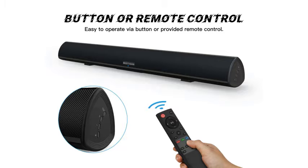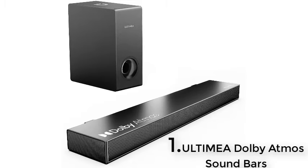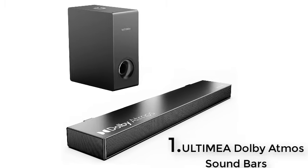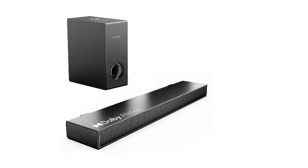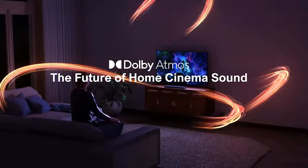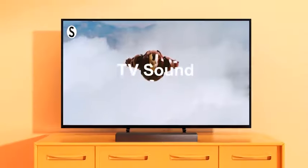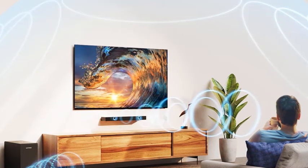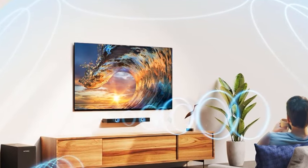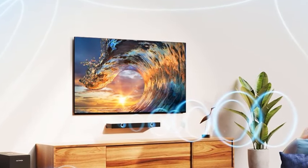Number one: Ultimea Dolby Atmos soundbar for TV, 3D surround sound system with 2.1 soundbar and subwoofer — the Nova S50. Equipped with Dolby Atmos, a cutting-edge audio technology tailored for high-end customers, the Nova S50 takes sound to new heights, providing a multi-dimensional sound experience with virtual height and surround elements to dramatically fill the room.